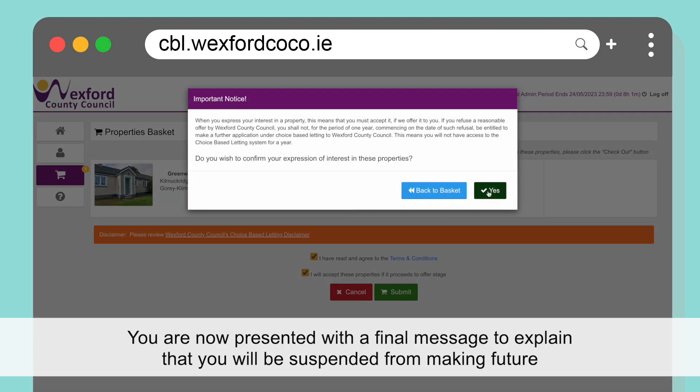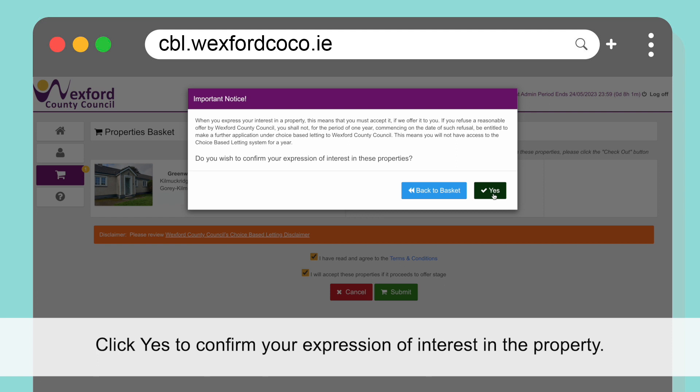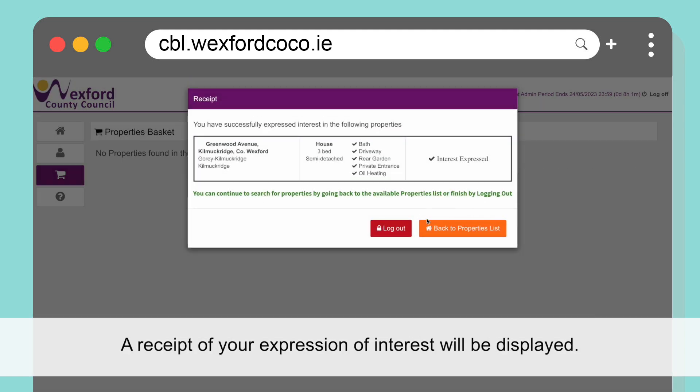You are now presented with a final message explaining that you will be suspended from making future expressions of interest under choice-based letting for one year if you refuse a property that is offered to you. Click Yes to confirm your expression of interest in the property. A receipt of your expression of interest will be displayed.